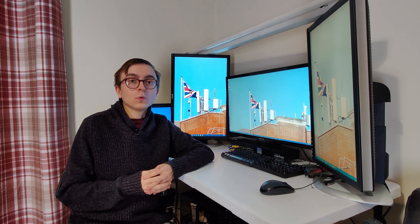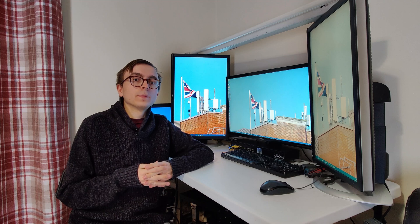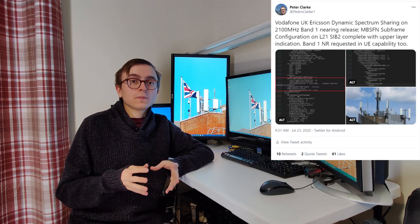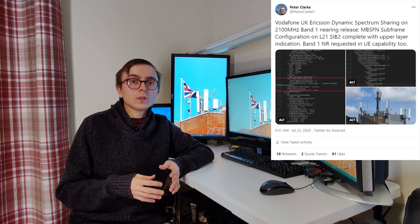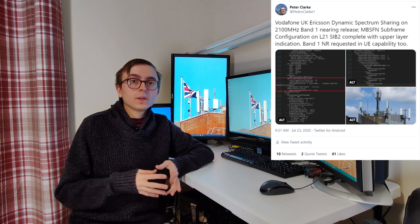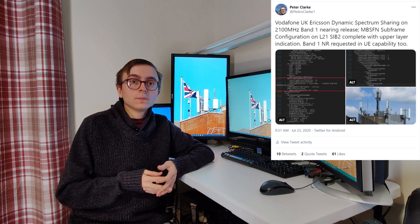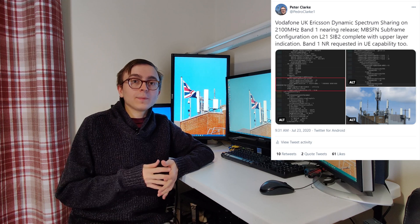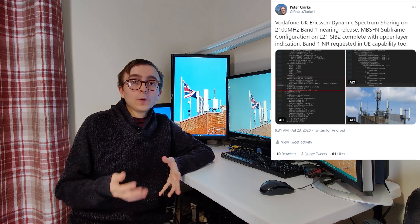Field testing software can also give away current or upcoming DSS deployments. In the case of Vodafone, we were seeing MBSFN subframes on the L21 SIB2 prior to it being commercially available, and in addition to that the network was requesting Band 1 NR capability as well. Both of these rather strongly gave away that DSS was imminently going to come, and sure enough it did.